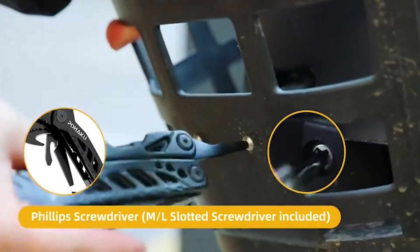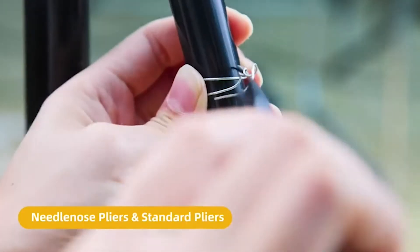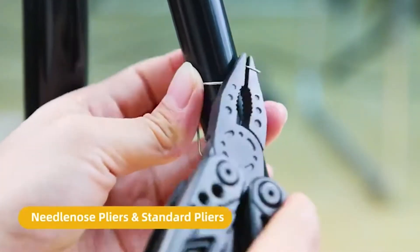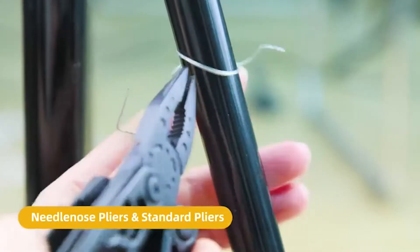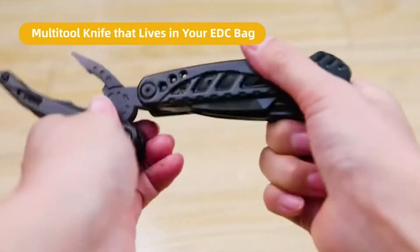This Pohaku Survival Multi-Tool is a special gift for adventure seekers. If you are looking for a great gift for someone who likes outdoor survival, camping, hiking, and hunting, this multi-purpose tool is a perfect choice.